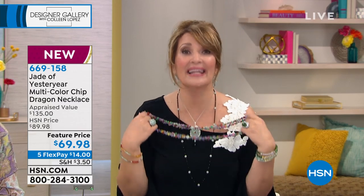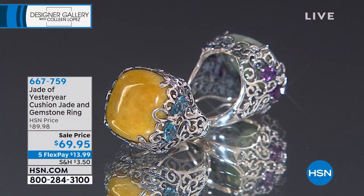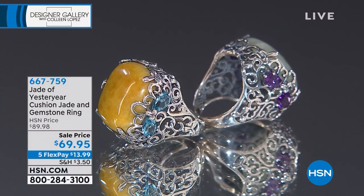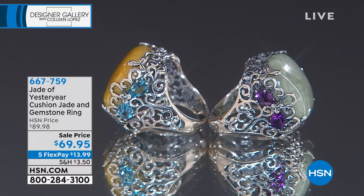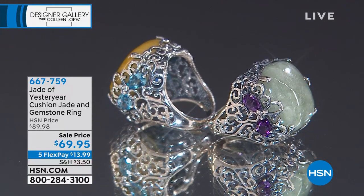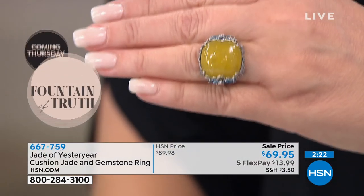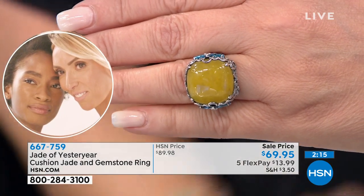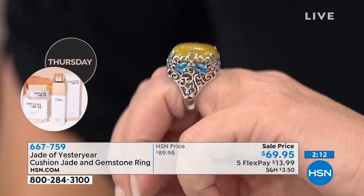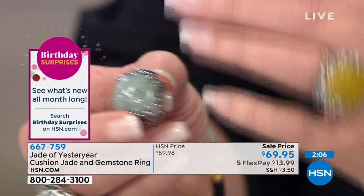We couldn't believe this came in for $69 — I was thinking $169. That's hundreds of carats of jade in every jade color you'd want. Thank you very much for your calls. Continuing right along: we don't see a lot of yellow jade, and this is a beautiful ring. It is so different — very much the imperial Chinese silversmith style, what the imperial family uses for their silver pieces. With blue topaz featured alongside yellow jade, and the green version has African amethyst. It's a very special and distinctive ring.